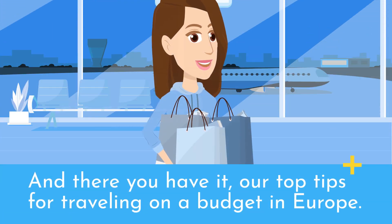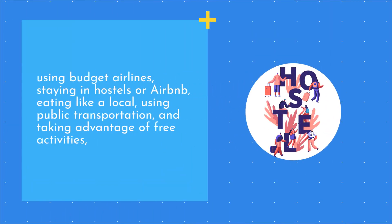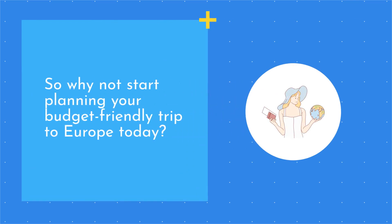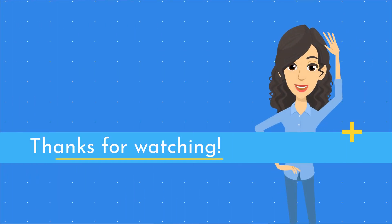And there you have it — our top tips for traveling on a budget in Europe. By choosing budget-friendly destinations, traveling during the off-season, using budget airlines, staying in hostels or Airbnb, eating like a local, using public transportation, and taking advantage of free activities, you can save money while still experiencing all that Europe has to offer. So why not start planning your budget-friendly trip to Europe today? We hope you found this video helpful, and don't forget to like and subscribe for more travel tips and inspiration. Thanks for watching.